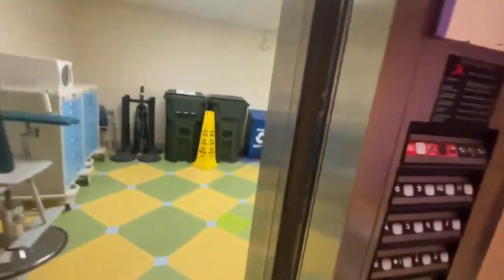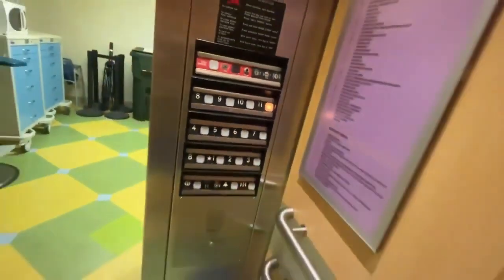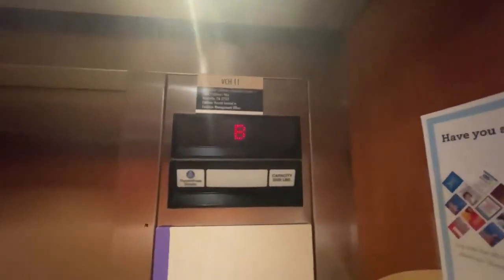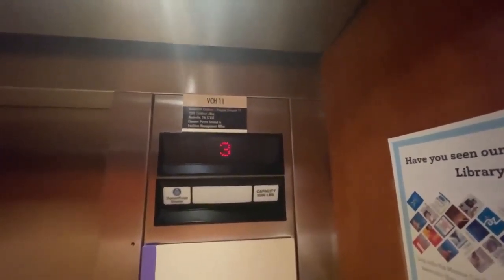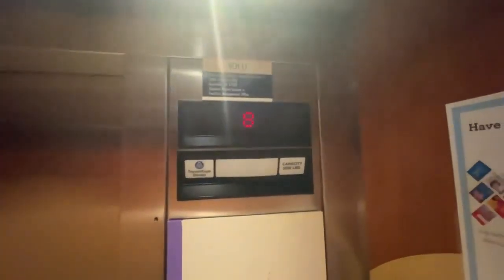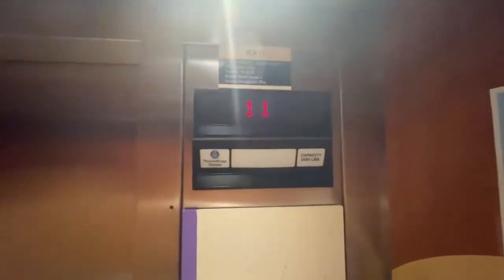There's the basement level. Now let's go to 11 — there's also an elevator number 11. Come here, 11.